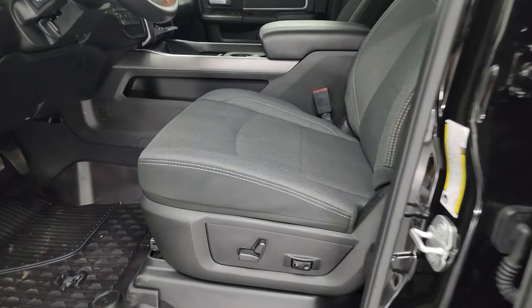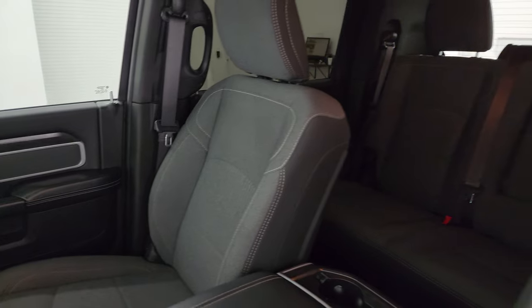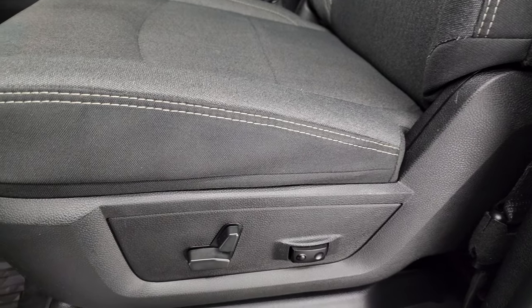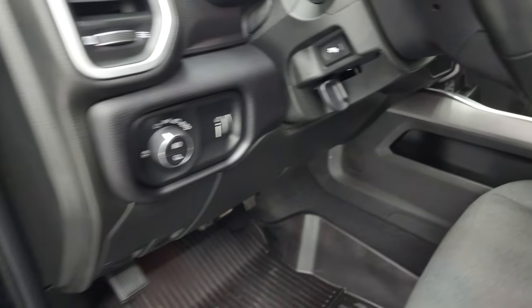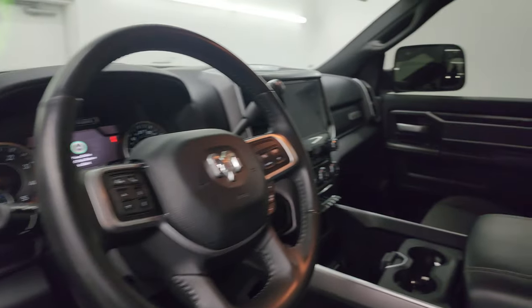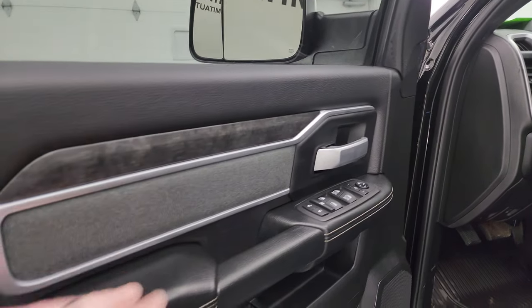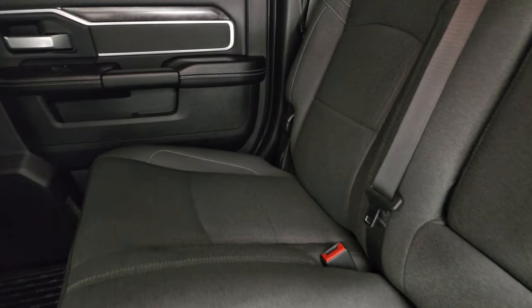Inside, the Bighorn package gives you dark charcoal and black cloth bucket seats in the front — no rips or tears on those seats, they are in fantastic condition. Smells perfect inside this truck; I don't think it's ever been smoked in. You get a power driver seat, factory all-weather floor mats, auto headlamps, and power pedals. Power windows, locks, and mirrors — and these mirrors do power fold in. Wood grain trim and cloth bolster on the door. Back seats are just as clean as the front seats — no rips or tears. It does have the latch child safety system for any child car seats, and the power sliding rear window with built-in rear defrost.